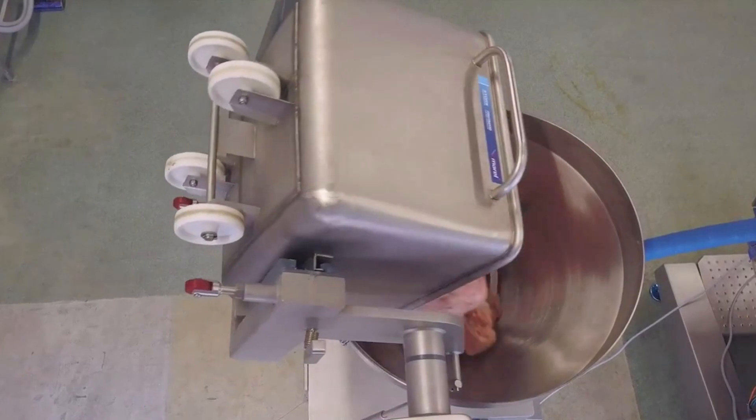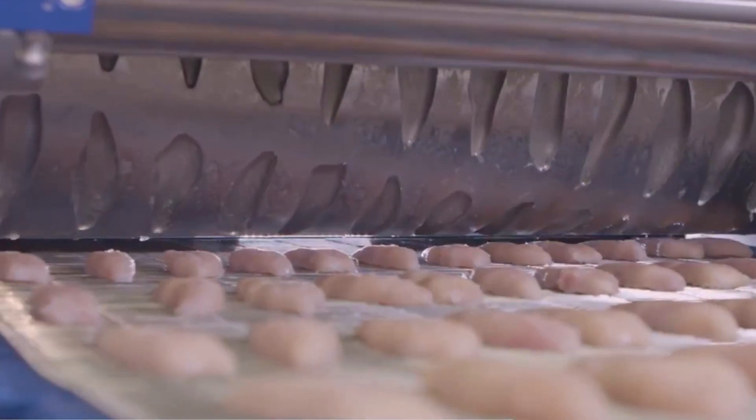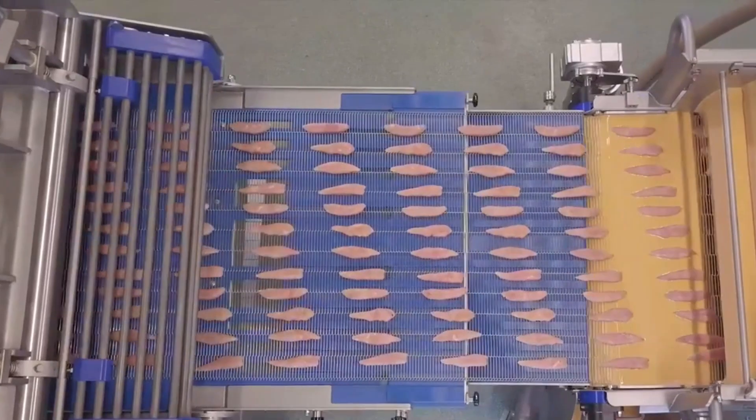This is a full-line poultry convenience food processing facility. With a constant meat flow, it has a production capacity of up to 17,000 pounds an hour.